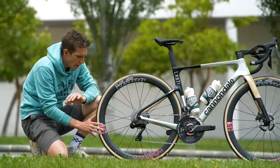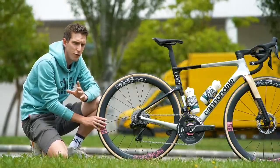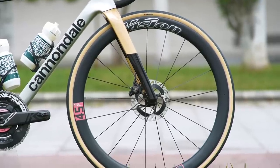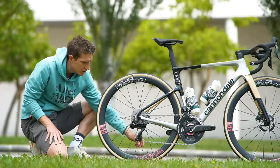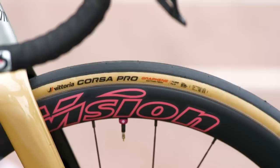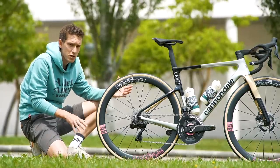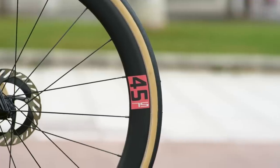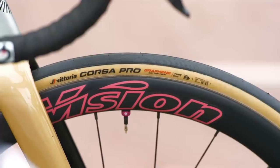The wheels on this bike, as you can see, are clearly from Vision as well. These are Vision Metron 45 SLs. The team will have a whole raft of different depth wheels. These ones are tubeless, as you can see from that Muc-Off tubeless valve on there. The tires are Vittoria Corsa Pro — the new ones, supposedly the fastest in the pro peloton — and they're set up with 28mm wide tires.